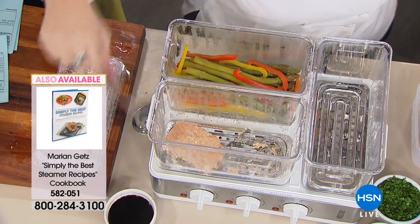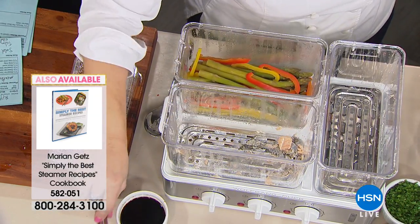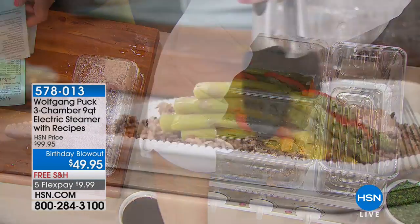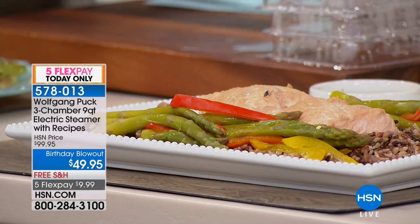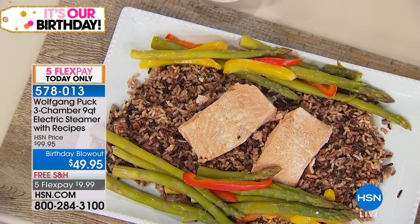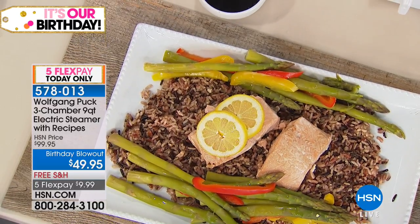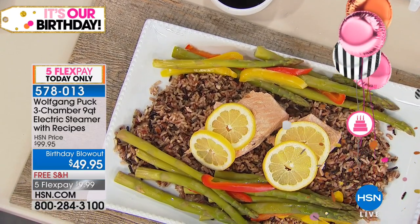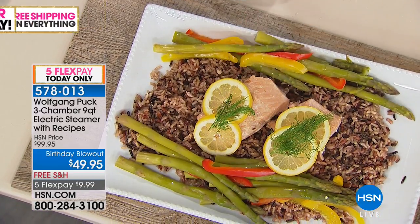It's five FlexPays for the cookbook today, with free shipping. The item number is 582-051. It's Marianne's cookbook — she's Wolfgang's right-hand woman. Wonderful recipes include shrimp with cocktail sauce, old-fashioned porridge, ricotta dessert, delicate squash, tilapia, lima beans, root vegetable puree, and lamb meatballs.